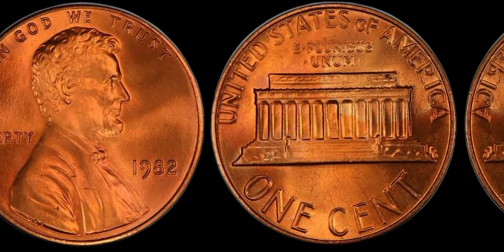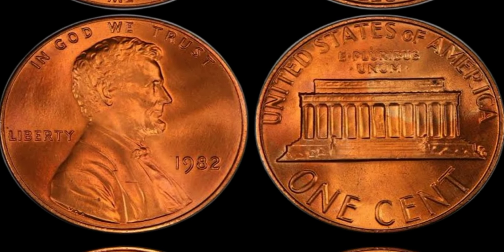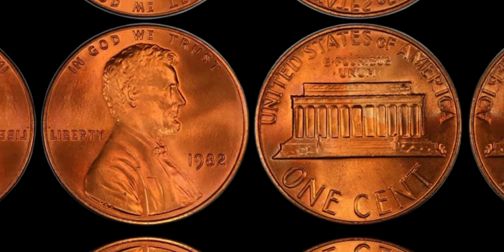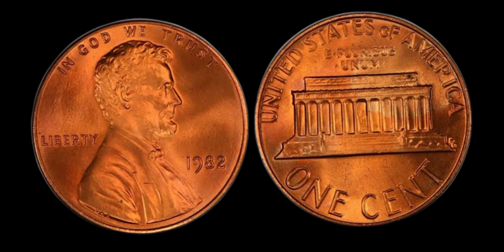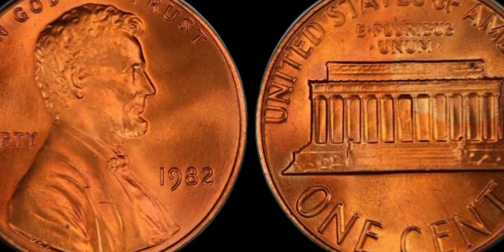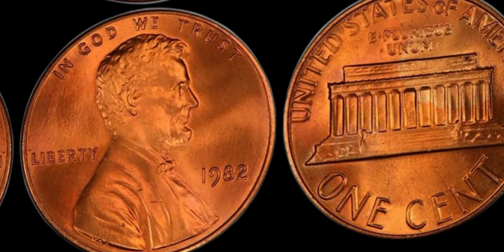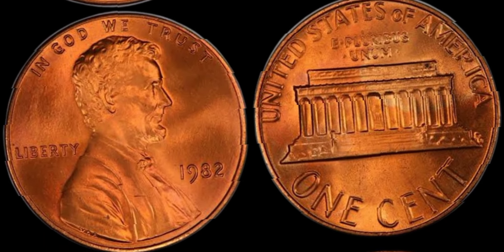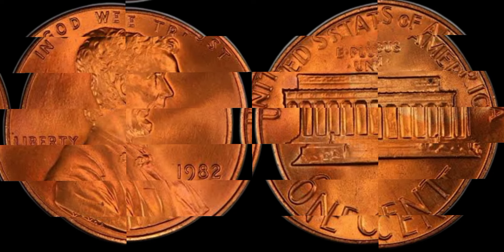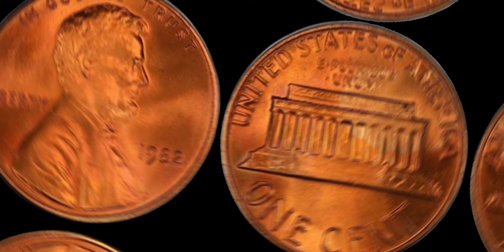Normally, pennies minted in Philadelphia don't carry a mint mark, but the 1982 no-mint mark penny we're talking about is different. Experts believe that these error coins were accidentally released, making them highly sought after by collectors. Due to the transition period and the change in composition, some of these pennies slipped through without the intended markings. Finding one in mint condition could be akin to winning the lottery. To identify one, use a good magnifying glass or coin microscope and look at the date for the absence of a mint mark.